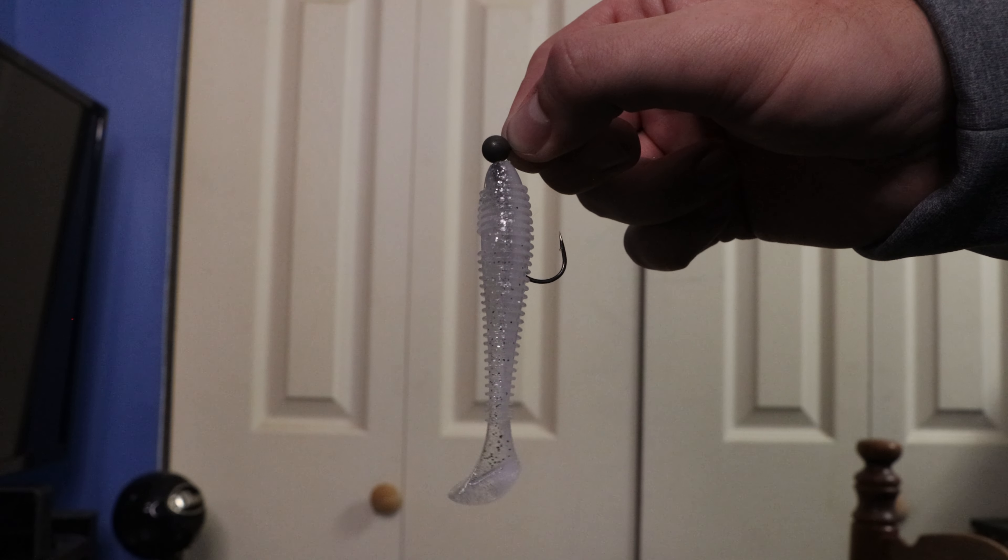The fourth mistake that I see many anglers make whenever they're fishing the paddle tail is not using a paddle tail with a lot of action. It is very crucial for your paddle tail to have good action moving throughout the water column because this is what will get the bass to bite it. I fish the paddle tail in clear water conditions most of the time, except whenever I am fishing it as a trailer on the back of a spinner bait or a chatter bait, so how the swim bait looks when retrieved is very important.